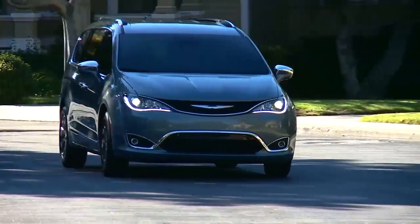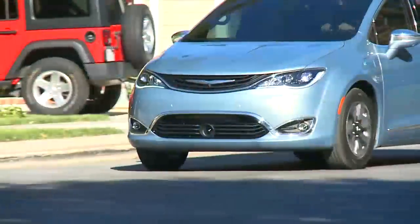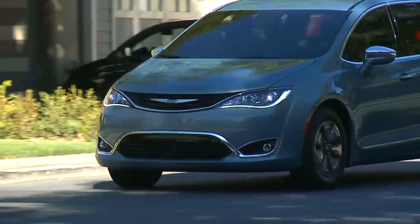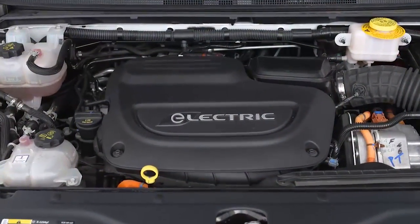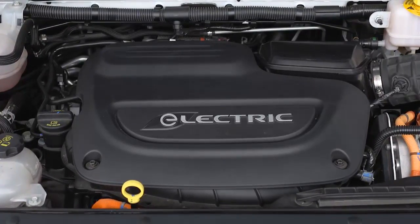Your Regenerative Braking System, or RBS, increases vehicle range, especially in stop-and-go city traffic. The electric motor system also serves as a generator when braking or coasting. RBS uses energy that would otherwise be lost to recharge the high-voltage battery.